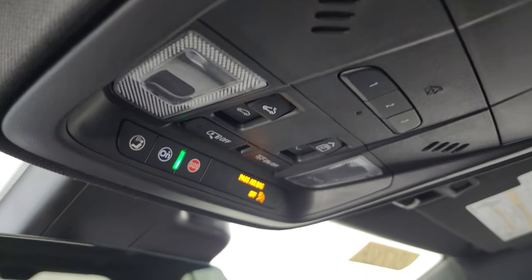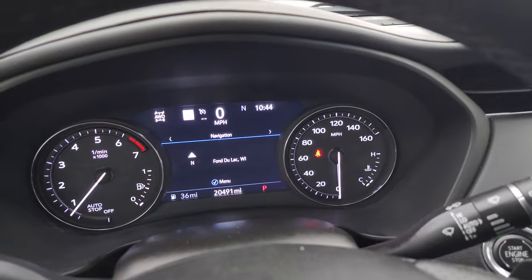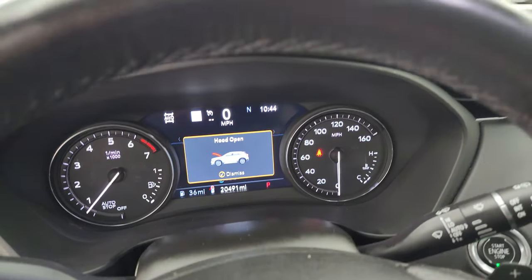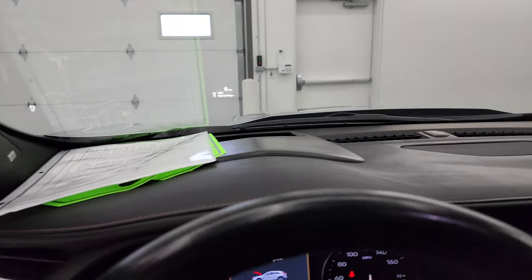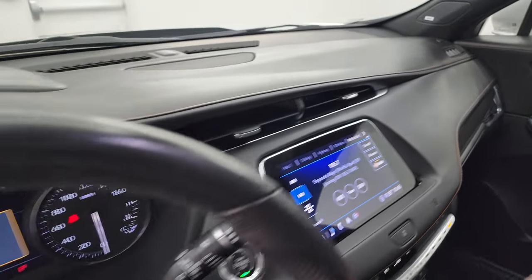OnStar and SOS buttons in the mirror. Auto-dimming mirror. No check engine lights or anything like that. We'll take a quick look under the hood. This one also has the heads up display right there in the windshield. Also note the carbon fiber dash trim — it looks really good.